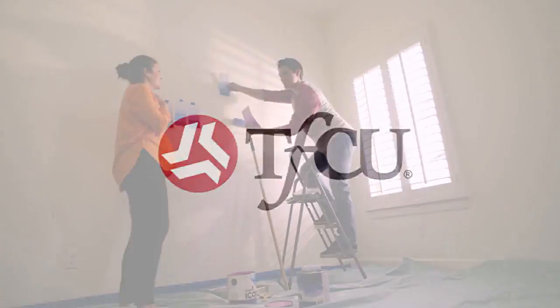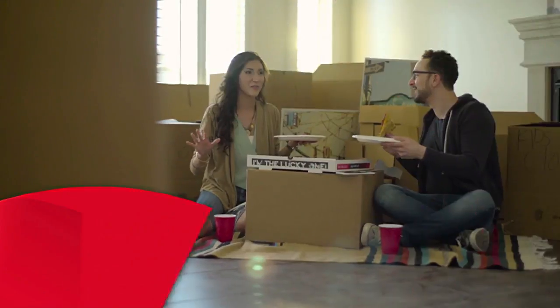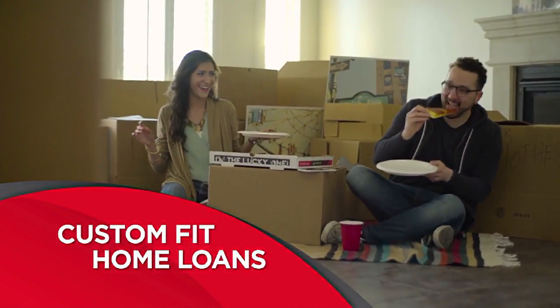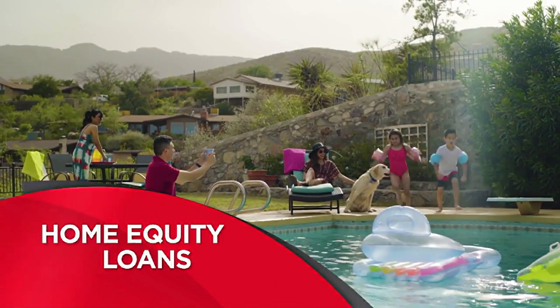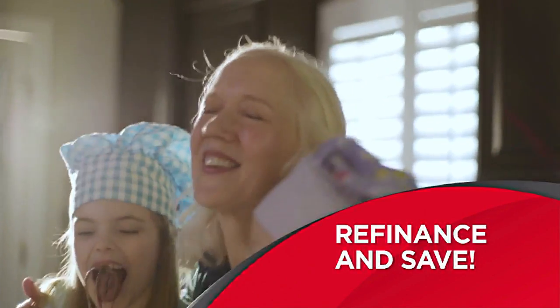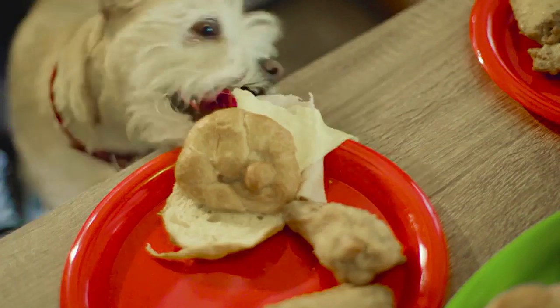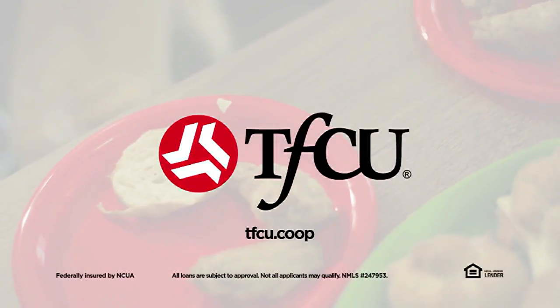When it comes to home, you want the perfect fit. So why should your home loan be any different? At TFCU, we offer custom fit home loans perfect for you. Choose a mortgage loan and open up excitement in your new place. Pick a home equity loan to make a splash with a remodel. And if you're looking to save money, refinance an existing mortgage at a lower rate. Let the TFCU mortgage team meet your needs with a custom fit home loan today. At TFCU, we make your home happen.